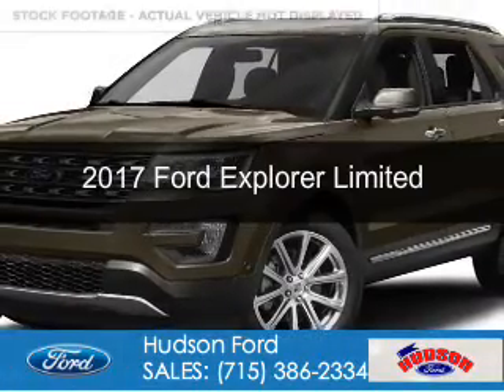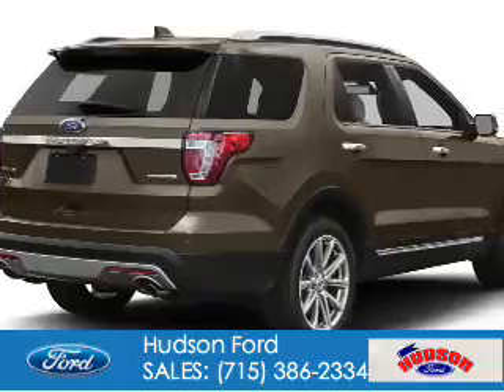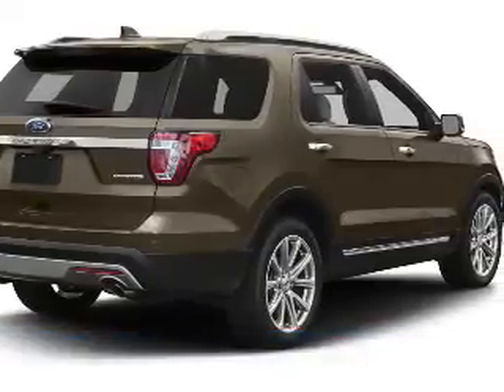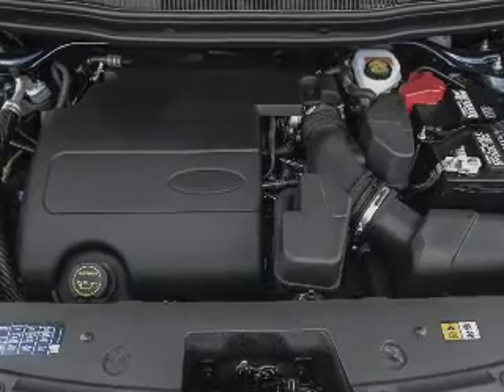This is a new 2017 Ford Explorer. It's powered by four-wheel drive, a 3.5-liter, six-cylinder engine, and a six-speed automatic transmission.